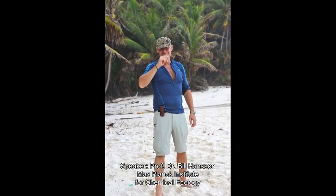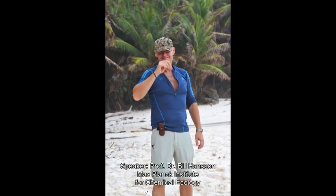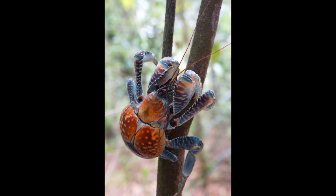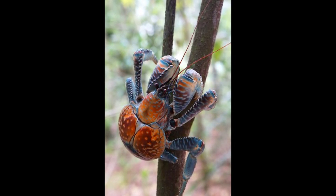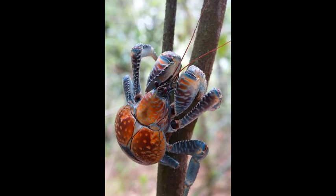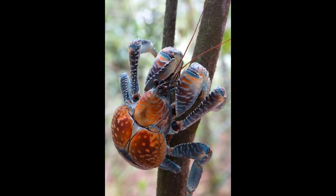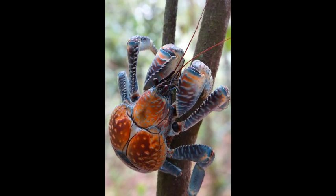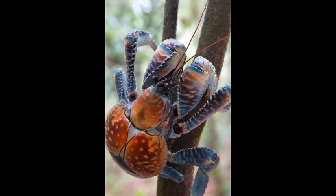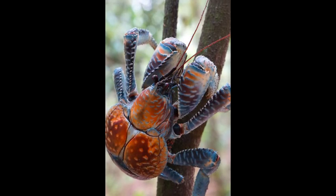Hello, I'm Bill Hansson, director at the Max Planck Institute for Chemical Ecology in Jena. Here on this image you see a robot crab, or a coconut crab. That's really the world's largest land-living arthropod — the largest insect, the largest crustacean, the largest spider ever found on Earth today. The interesting thing about these guys is that they seem really to find their way around with the help of smells.